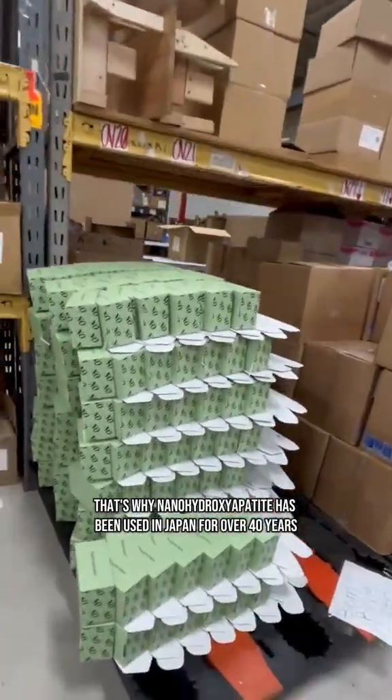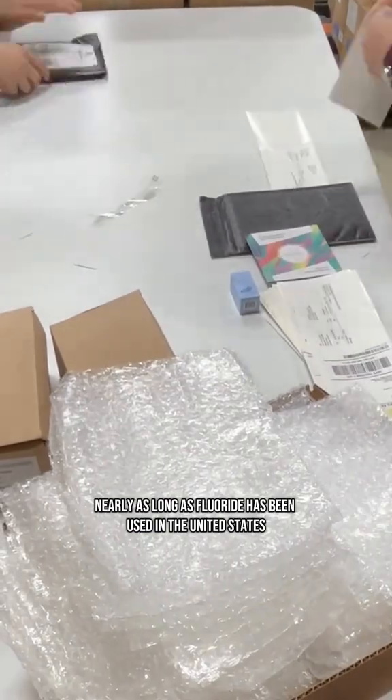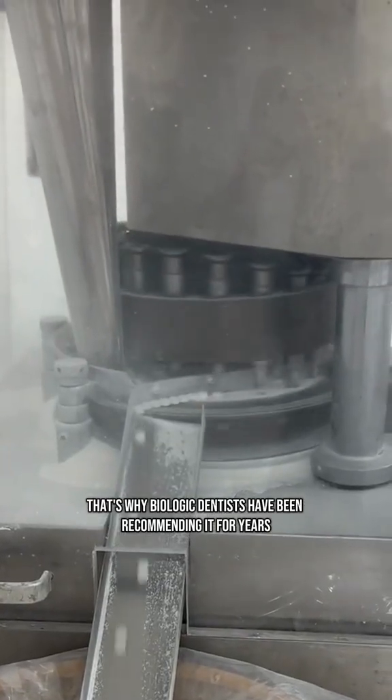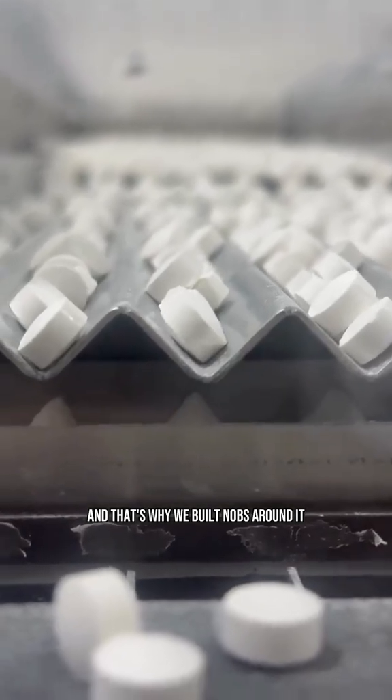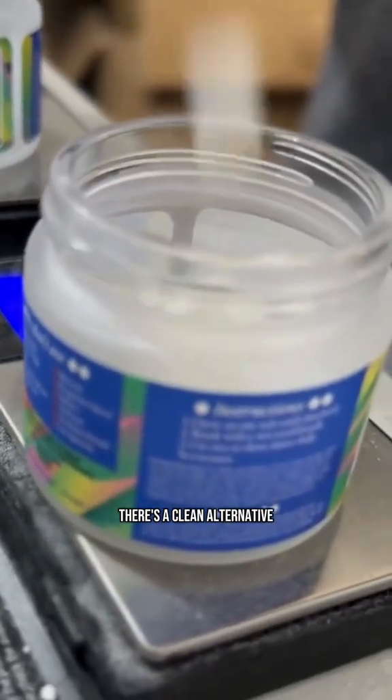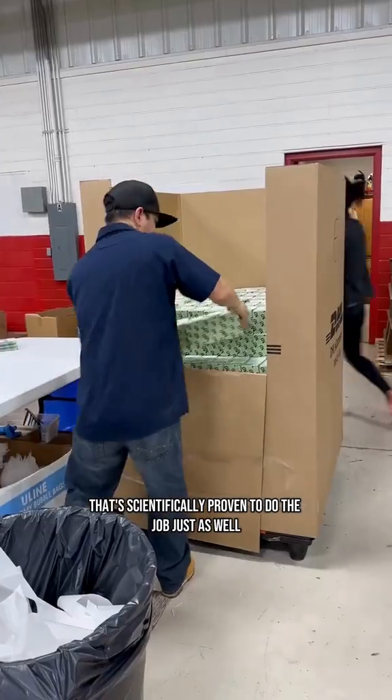That's why nanohydroxyapatite has been used in Japan for over 40 years, nearly as long as fluoride has been used in the United States. That's why biologic dentists have been recommending it for years, and that's why we built Knobs around it. If fluoride works for you, that's great — but for the rest of us, there's a clean alternative that's scientifically proven to do the job just as well.